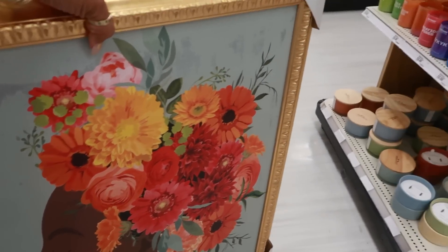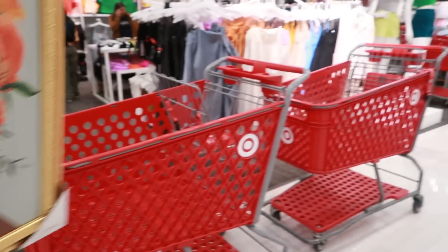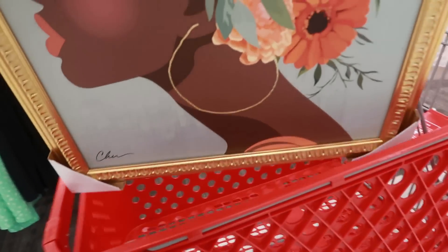I found me a basket — they have some baskets in the aisle so I'll put her in there. I'll come back by and look at the clothes, but let me go back over to the home decor.